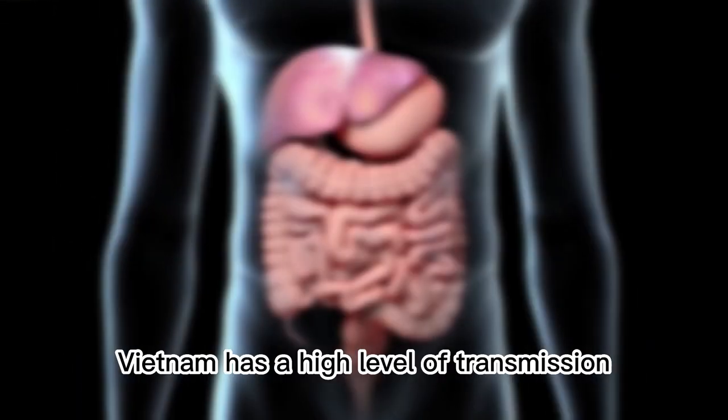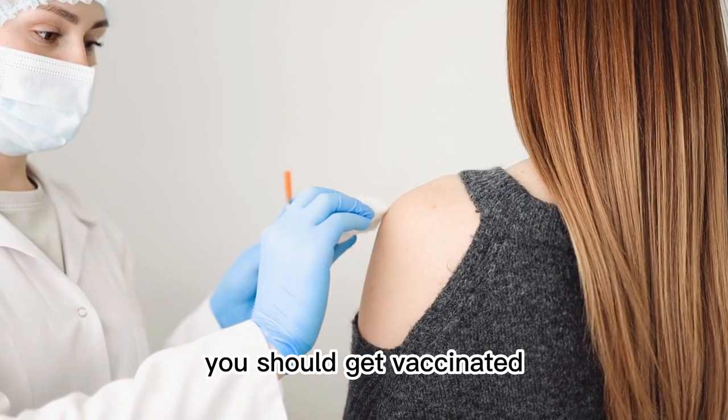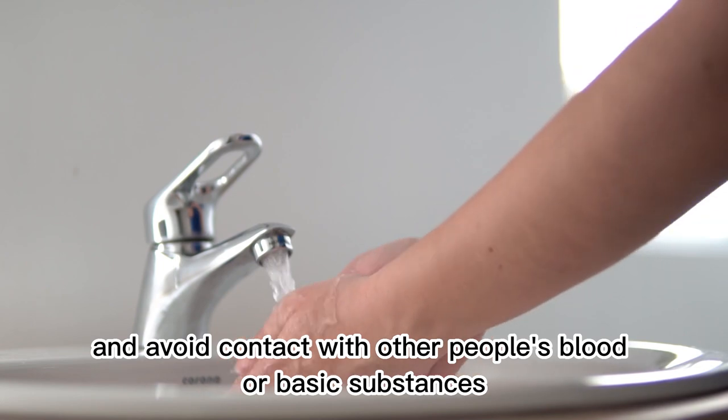3. Hepatitis A and B. Vietnam has a high level of transmission of hepatitis A and B. To prevent it, you should get vaccinated and follow personal hygiene measures, including frequent hand washing and avoiding contact with other people's blood or bodily substances.